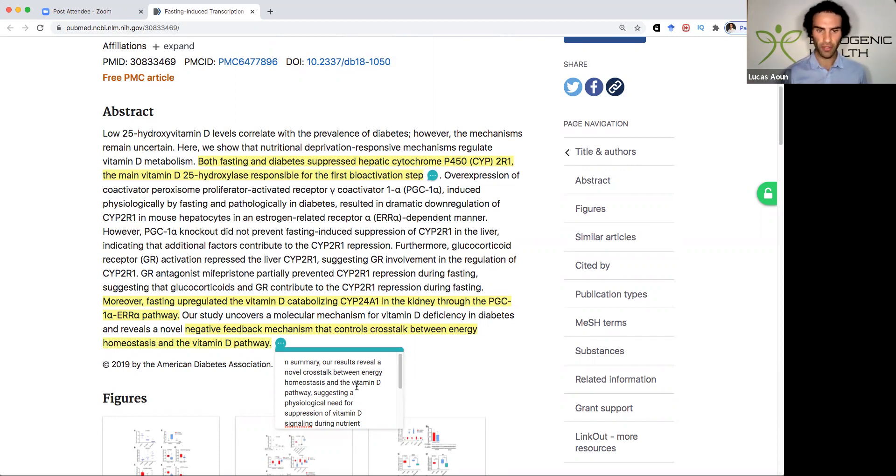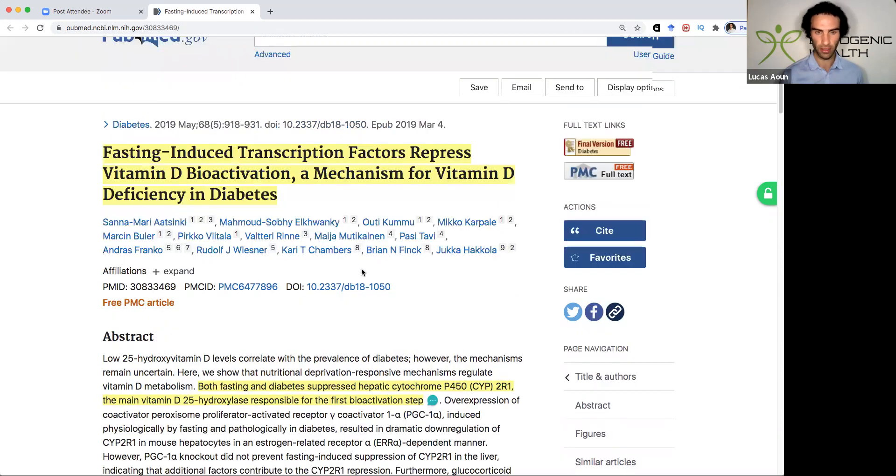What they found was that these results reveal a novel crosstalk between energy homeostasis and the vitamin D pathway, suggesting a physiological need for the suppression of vitamin D signaling during nutrient deprivation. This may be related to the role of vitamin D in energy metabolism, and altogether this study provides a mechanism that may explain lower vitamin D levels in patients with diabetes.